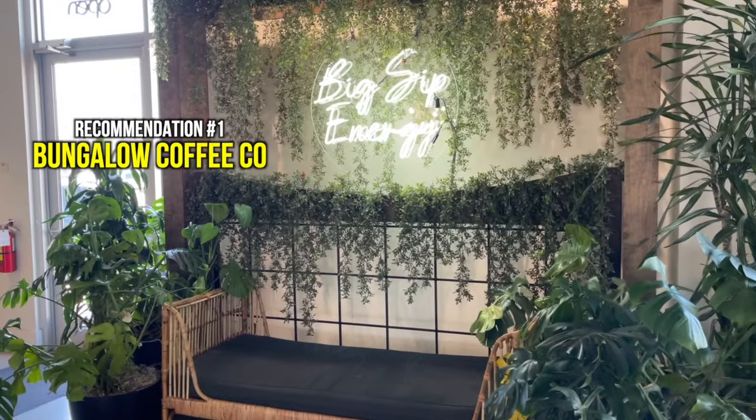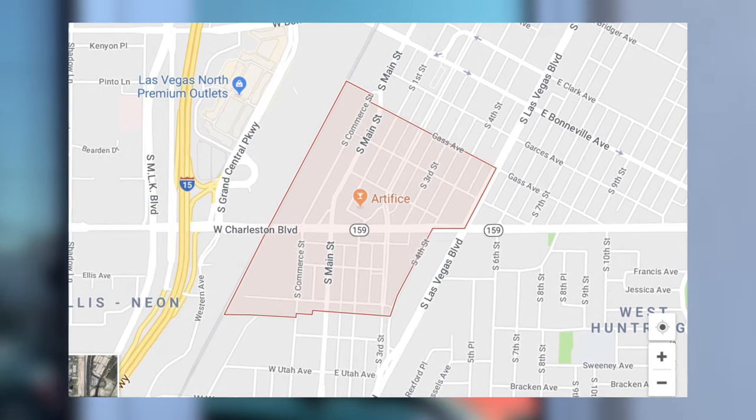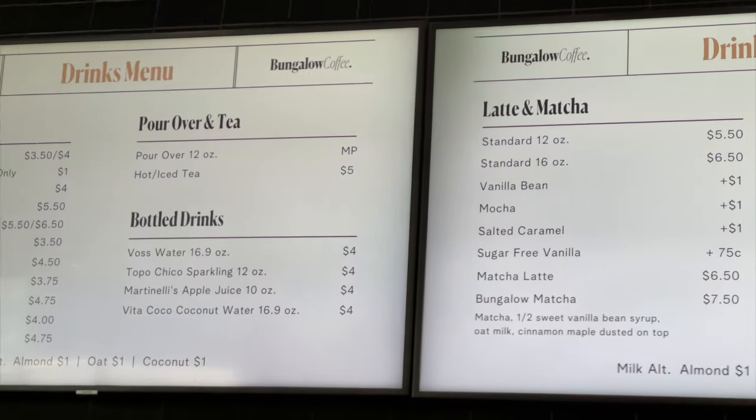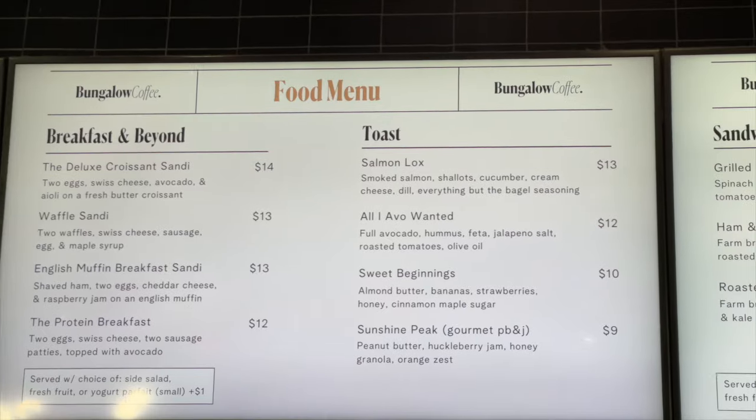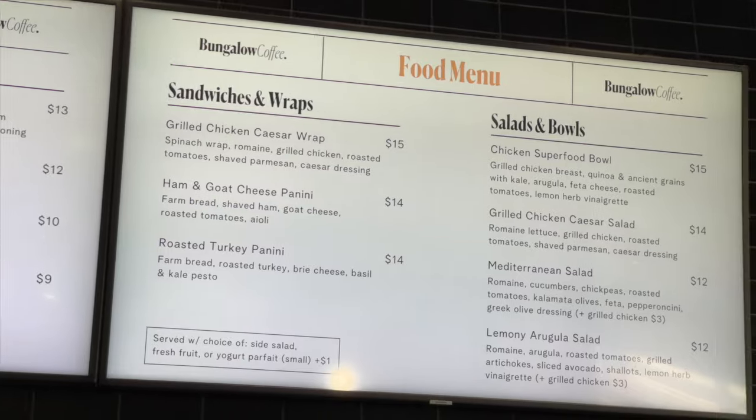Starting out with my first recommendation, this is Bungalow Coffee in the Arts District. The Arts District is located between the Strip and downtown, just a few blocks away from the famous Pawn Stars Pawn Shop. The coffee shop is not only known to have some of the best coffee in the city, but their food is also amazing.